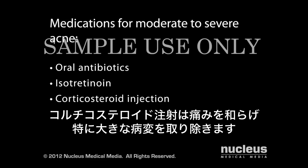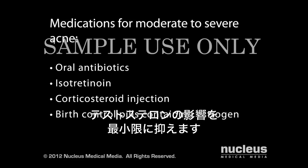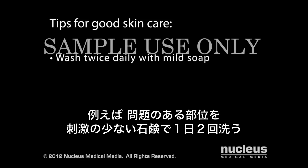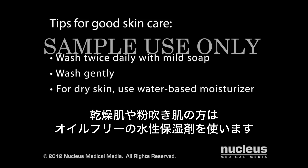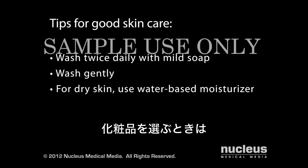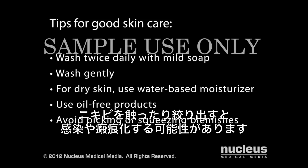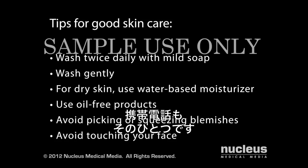A corticosteroid injection may be given to relieve your pain and help clear up a particularly large lesion. For women, birth control pills containing estrogen may be prescribed to minimize the effects of testosterone. Regardless of the treatment your doctor recommends, good skin care is essential. Wash problem areas twice daily with a mild soap, and wash gently without scrubbing. If you have dry or peeling skin, use an oil-free water-based moisturizer. When choosing any product to put on your skin, look for an oil-free or non-comedogenic label, which means it won't clog your pores. Avoid picking or squeezing blemishes, as these actions may lead to infection or scarring. And avoid touching your face with your hands, your hair, or any object, such as a cell phone.